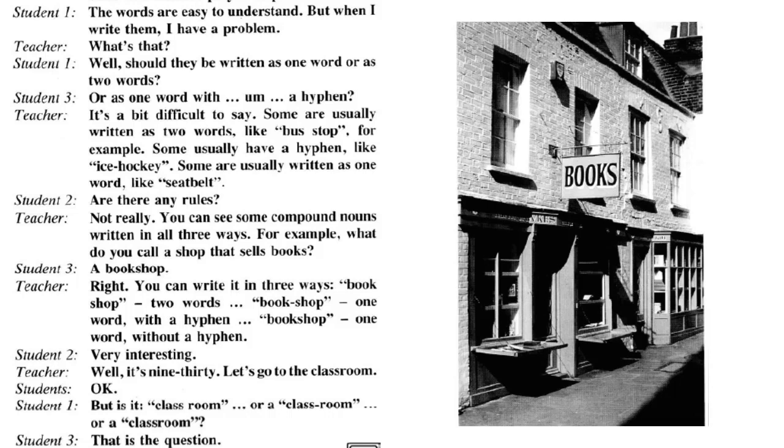It's a bit difficult to say. Some are usually written as two words, like 'bus stop', for example. Some usually have a hyphen, like 'ice hockey'. Some are usually written as one word, like 'seat belt'. Are there any rules? Not really. You can see some compound nouns written in all three ways. For example, what do you call a shop that sells books? A bookshop. Right. But you can write it in three ways: 'book shop' — two words; 'book-shop' — one word with a hyphen; 'bookshop' — one word without a hyphen. Very interesting.